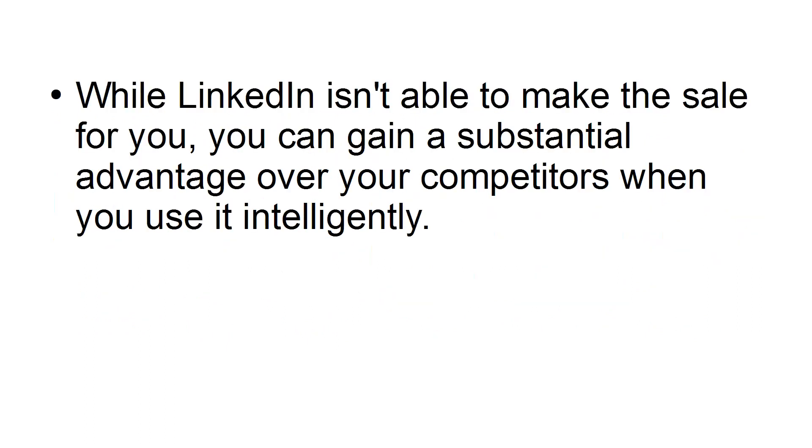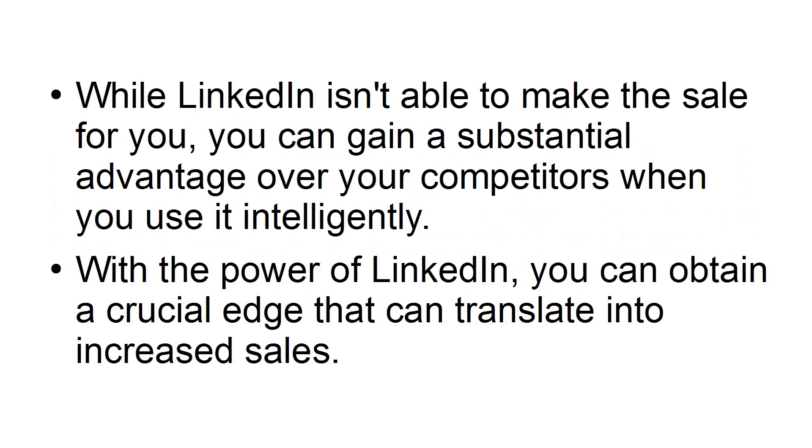While LinkedIn isn't able to make a sale for you, you can gain a substantial advantage over your competitors when you use it intelligently. With the power of LinkedIn, you can obtain a crucial edge that can translate into increased sales.